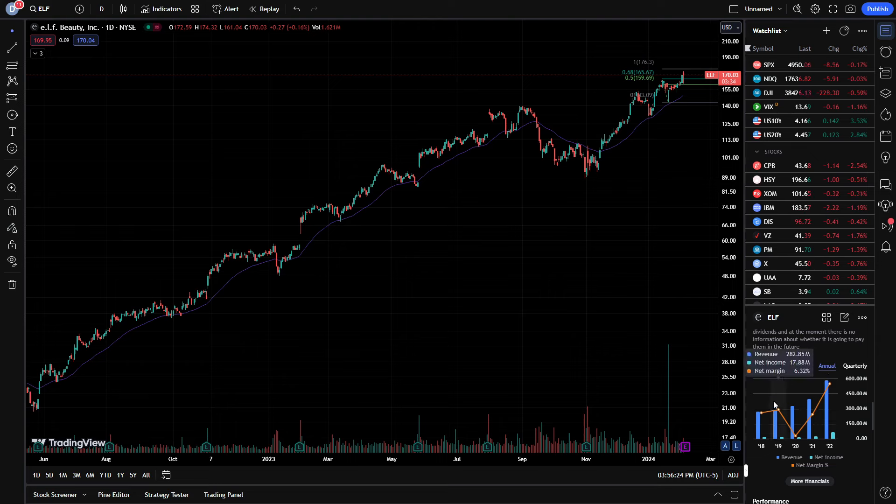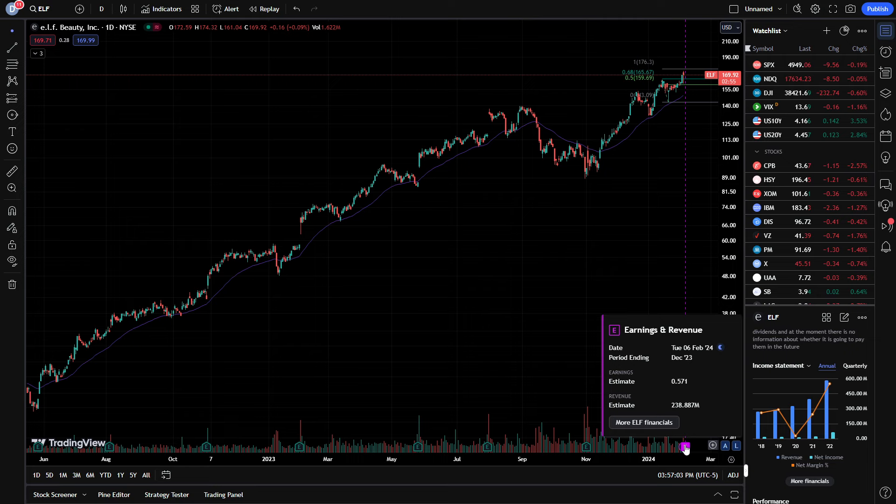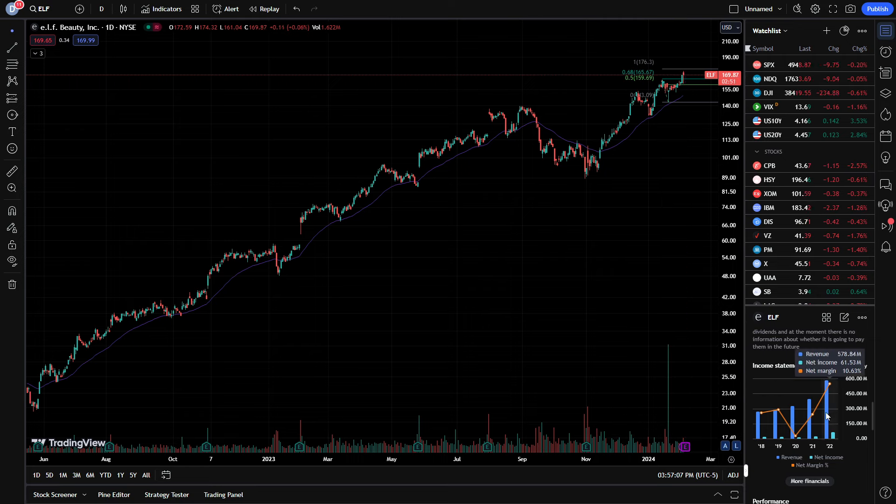Look at the growth since 2020 — bringing in $318 million for the year, jumping up to almost $400 million, then $578.84 million in 2022. Now in 2023, just in Q1 and Q2 alone, the company brought in over $430 million. If they bring in $238 million tomorrow, they'll be up to $650-$660 million so far, already eclipsing 2022. They're potentially going to hit the $700 to $800 million mark to close out 2023. The revenue growth in this company cannot be denied.